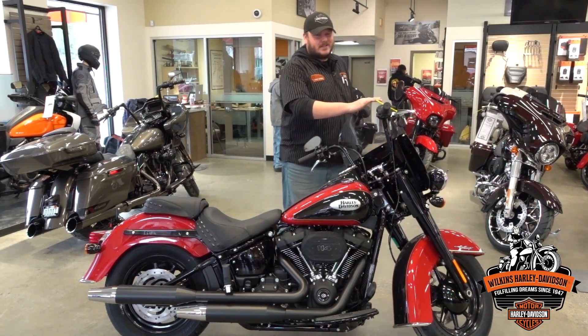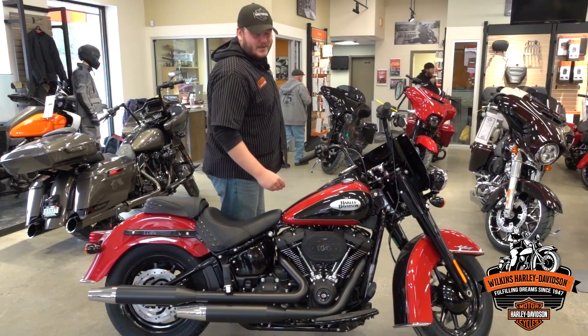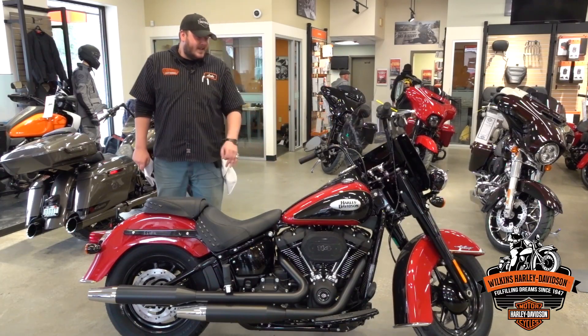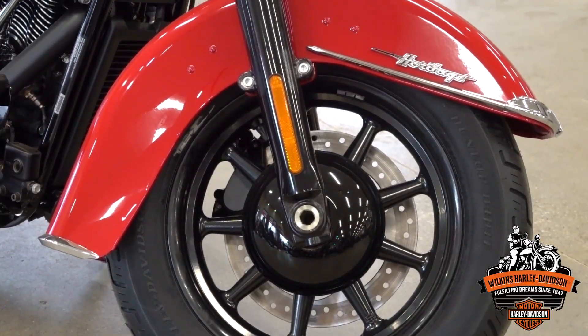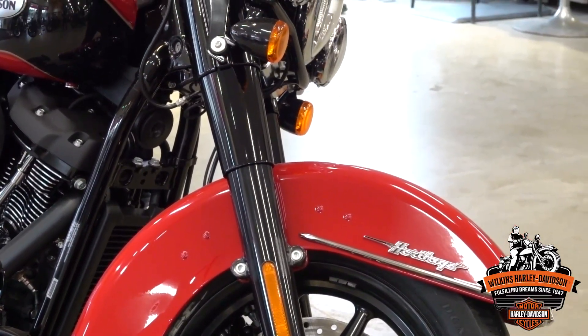The windshield comes off super easily, at least when you're trying to pull it off — not when you're riding. You have it in redline red, two-tone, vivid black with the 114 cubic inch engine. Tons of power, tons of torque. Every year Harley-Davidson tends to make it a little bit bigger of an engine, and I absolutely love it myself.